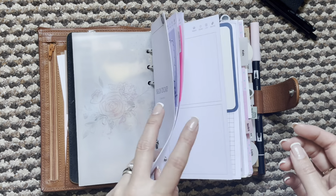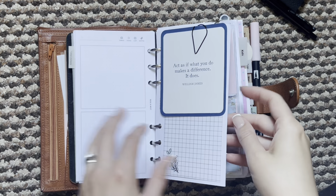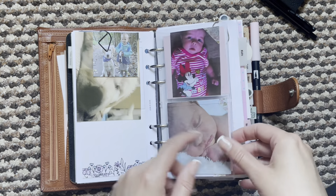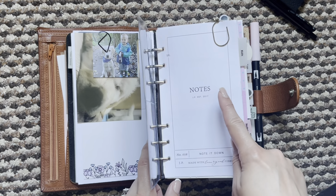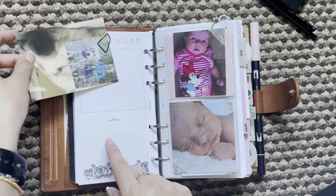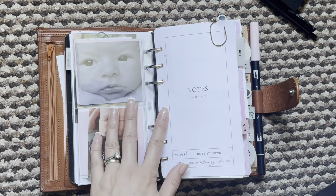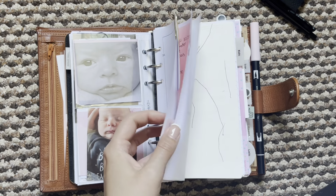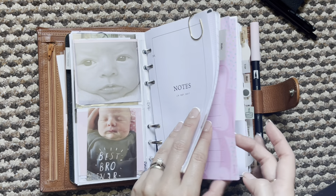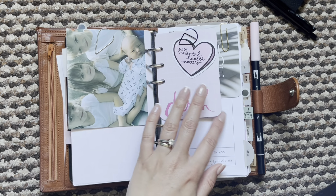I have my brain dump section which I use these Rose and Mist inserts for, and then on the back I have a couple of pictures. I did take some of my section covers out — just the back pages — because I didn't really want them, so I've popped some pictures on there. I have my dashboard with more pictures and then my notes section, with the back page off and a little photo clipped on there.